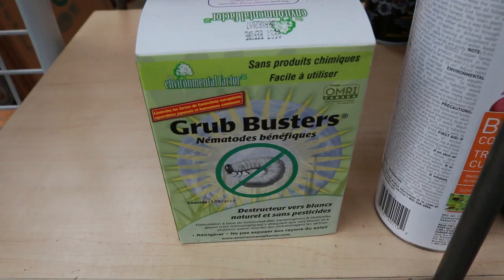Other biological options include dog-safe products for the lawn, organic fertilizers, and different sprays for other bugs that contain no chemicals. There are many eco-friendly ways of having a garden.